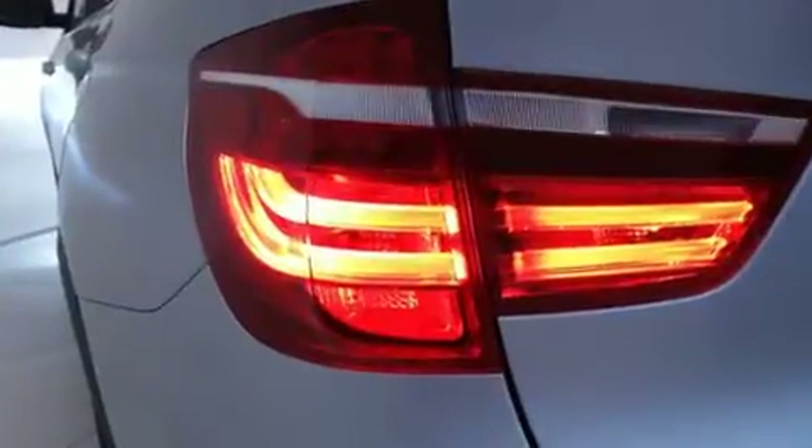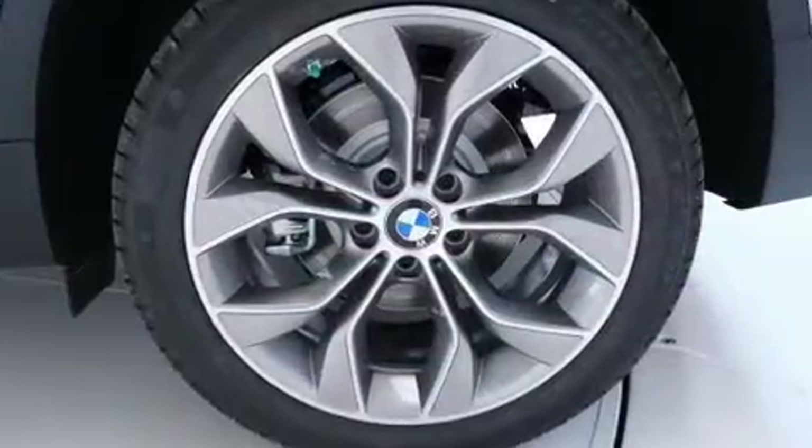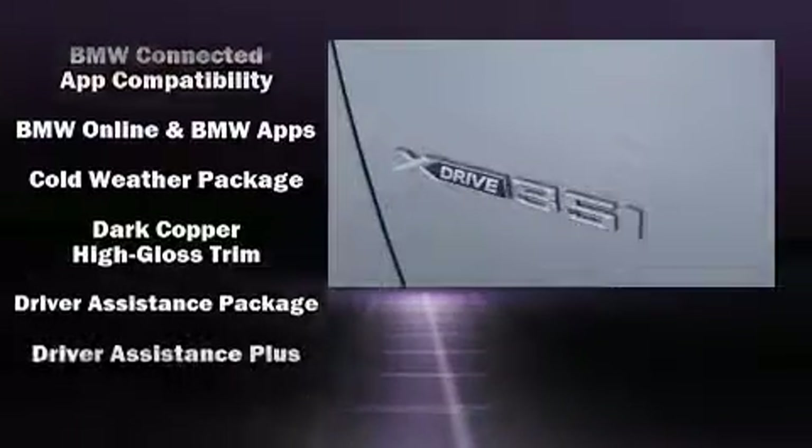Enjoy your favorite music via the stereo system, which includes a CD player with MP3 capability, steering wheel mounted audio controls, and 16 speakers, yielding a symphony-like audio experience.